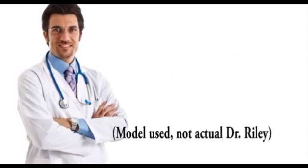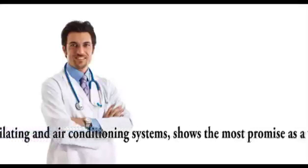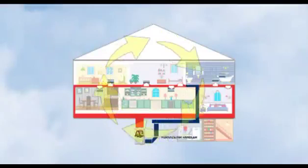Dr. Richard Riley, who first proved that tuberculosis was transmitted by airborne microbes, said: "Ultraviolet light, properly integrated with heating, ventilating, and air conditioning systems, shows the most promise as a widely applicable means of air disinfection."